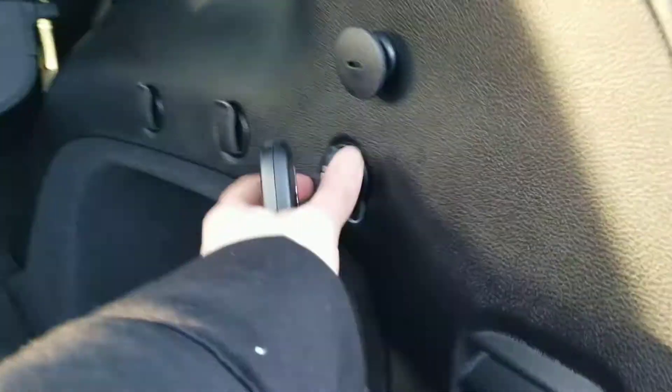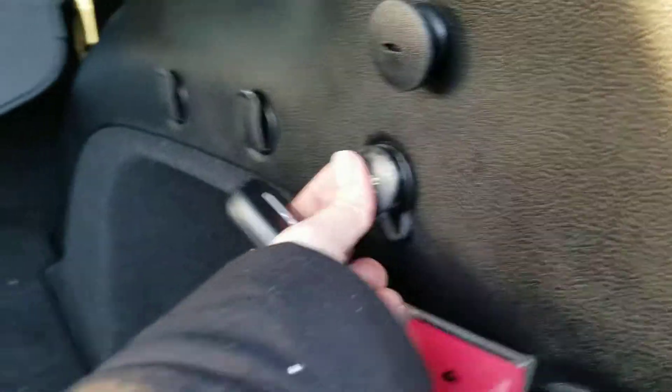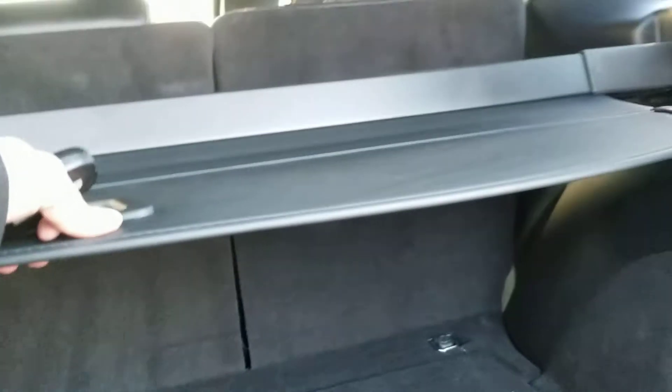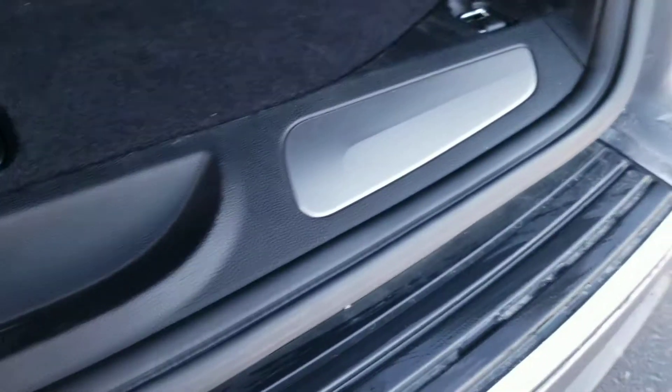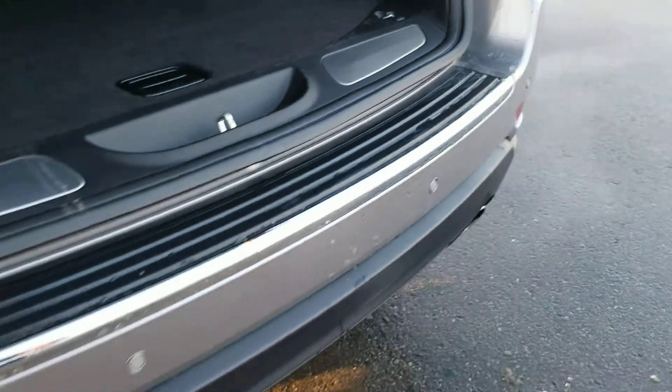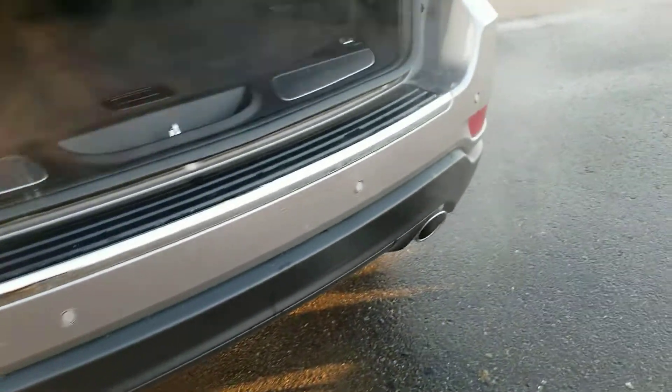It does have a 12-volt outlet back here. The seats fold down giving you extra space if needed. It comes with a privacy screen, and underneath there's the spare tire — it looks like it's never been used. Very clean rear bumper, and the hatch closes with just the touch of a button.